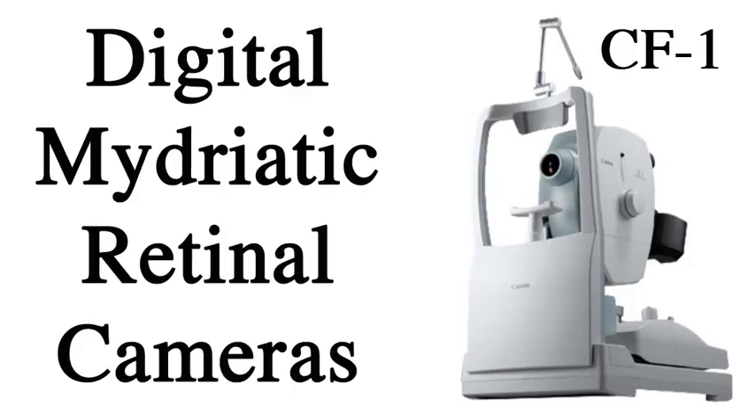Hello ladies and gentlemen, boys and girls. I'm Kenny Osterdorfer of Retinal and Roof. Today is Saturday, November the 7th, 2015 AD. In this video I'm going to talk to you about the digital magnetic retinal cameras — or in particular, in this case, the CF-1 — for ophthalmology and optometry people.